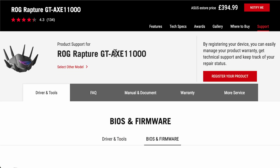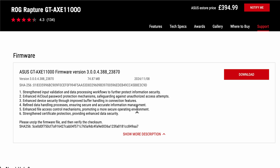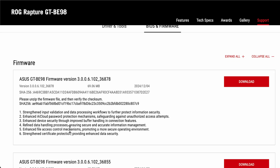On the GT-AXE11000 — the Wi-Fi 6E one — you can see the same six strengthening patches have been done for security enhancements. This must be an issue across the standardised firmware and they're rolling it out here. Coming to the latest router, the Wi-Fi 7 GT-BE98 from ASUS, there's also the BE98 Pro — you can see exactly the same updates have come here as well. Because they standardise the firmware, they can roll out these updates much quicker across all routers.